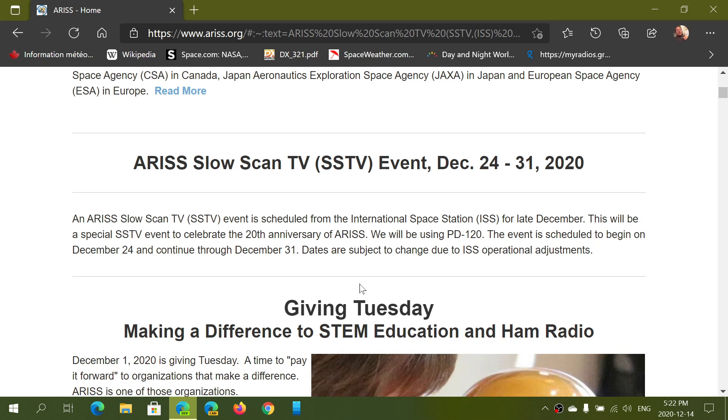Welcome to the VHF UHF channel. This is an announcement for an event coming up in the week of Christmas to New Year. The International Space Station will have a slow scan television event where we can decode beautiful pictures sent by the ISS on our devices. I want to remind everybody this can be done with very basic equipment — even a portable scanner with a rubber duck antenna will get this.